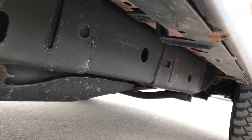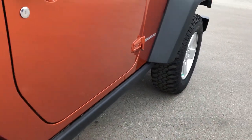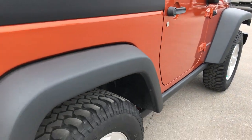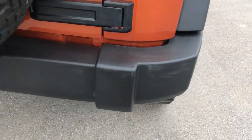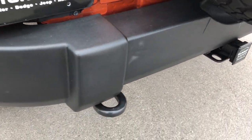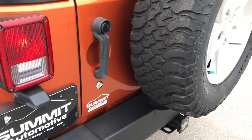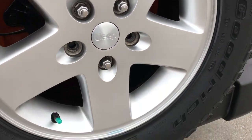A little bit of corrosion but nothing major. That fender is in excellent condition — I didn't see any scuffs or scrapes. It has a towing package which includes the receiver hitch and 4-pin wiring. It has the matching spare tire and that rim is in really nice condition as well.